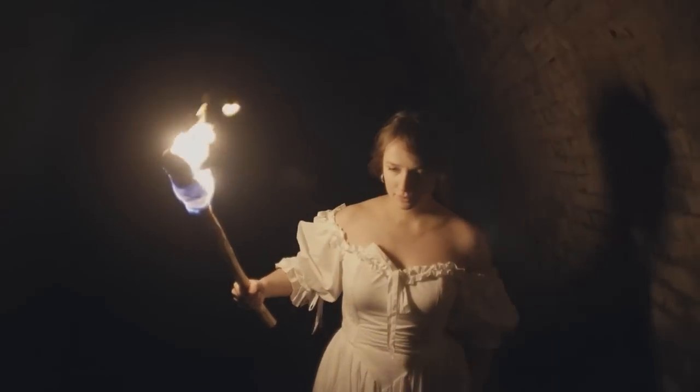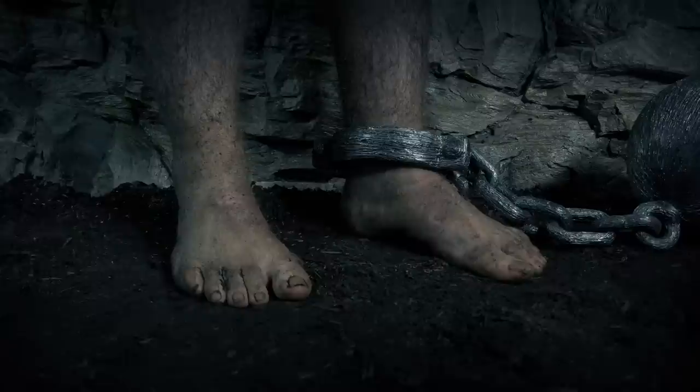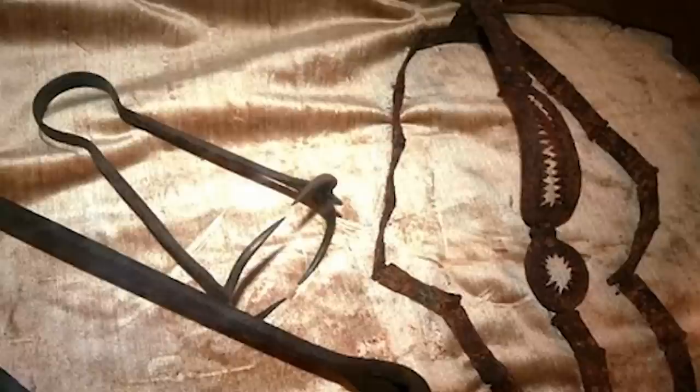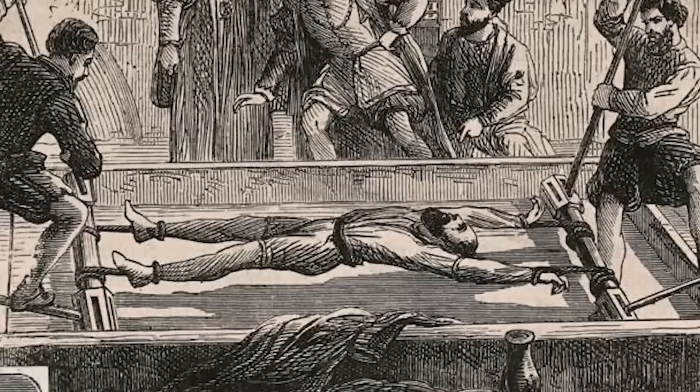Throughout history, human beings have created extremely cruel torture devices designed to cause huge pain. While some of these devices were designed to inflict a slow, painful death, many inflicted so much pain and left such damage that the victims died of blood loss or infections. Many torture methods and contraptions, like the head crushers, breast ripper, or crocodile shears, were designed to deform the victim but ended up killing them. But many torture devices left the victim to deal with lifelong agony and deformity.